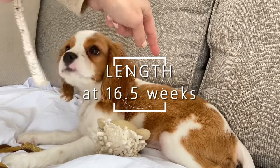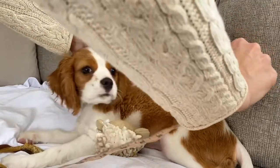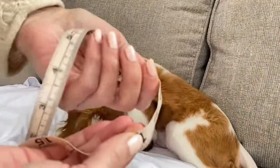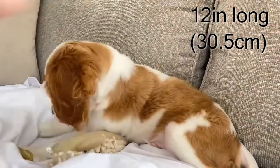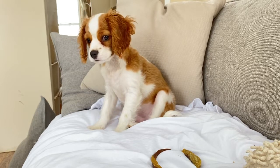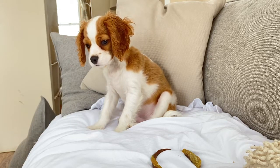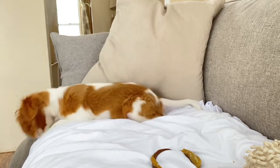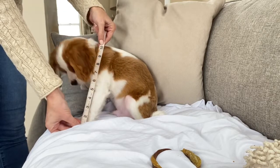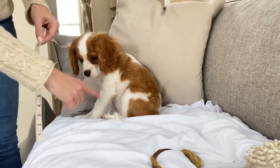Now we're going to do his length, which is from his shoulder blades to his tail. That is 12 inches — so he is one foot long. And we're also going to measure his height from his paw to his shoulder, also known as the withers. That is 10 and a half inches tall.